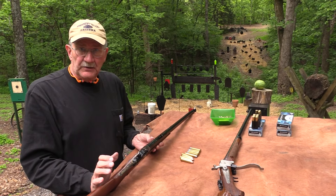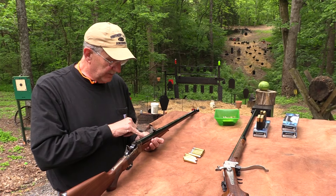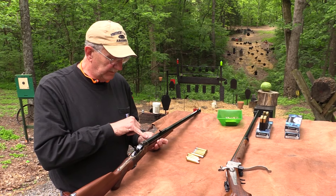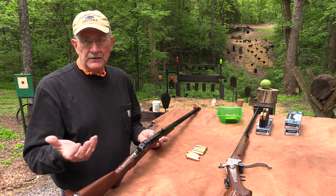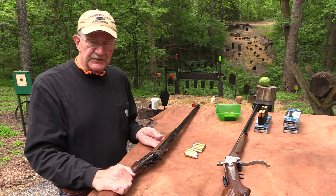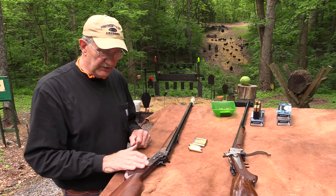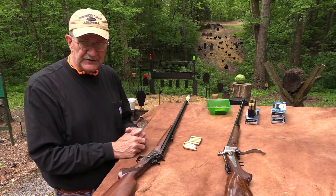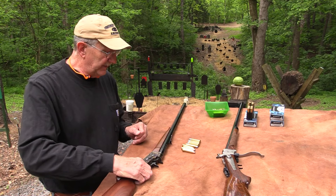This is a Pedersoli — I guess he got it at Cabela's. It's a Pedersoli rolling block, 30-inch barrel, as it says on the side. Pedersoli makes some really nice reproductions — some of the best reproductions out there. They usually have really nice wood, really nice fit and finish. Pretty cool. I'm glad to have it here.